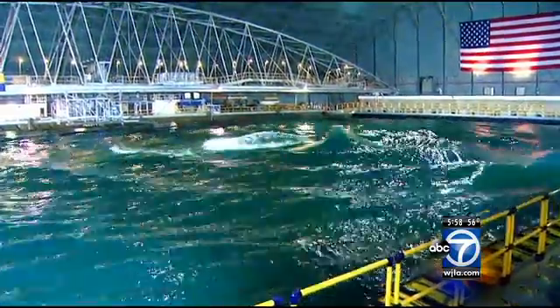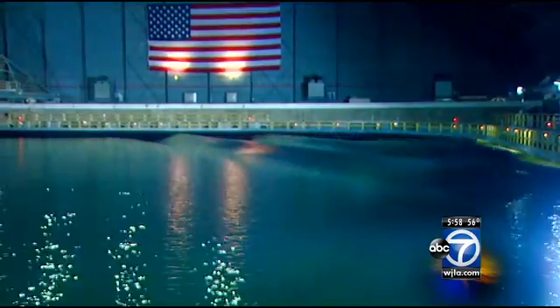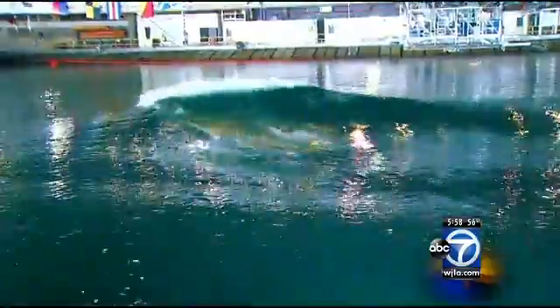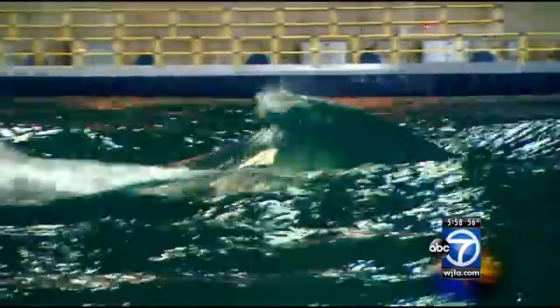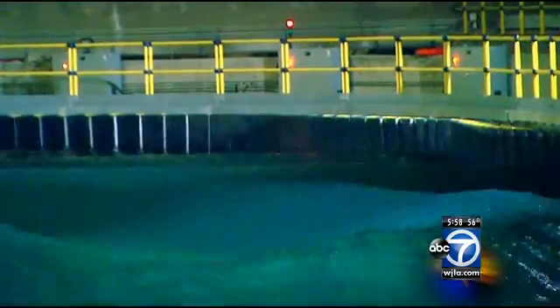There should be absolutely no doubt that the investment the nation is making here at Carderock in this upgraded facility will pay for itself many times over. The Navy admits other nations like Brazil, Germany, and Japan operate tidal basins — but none, they say, measure up to this.